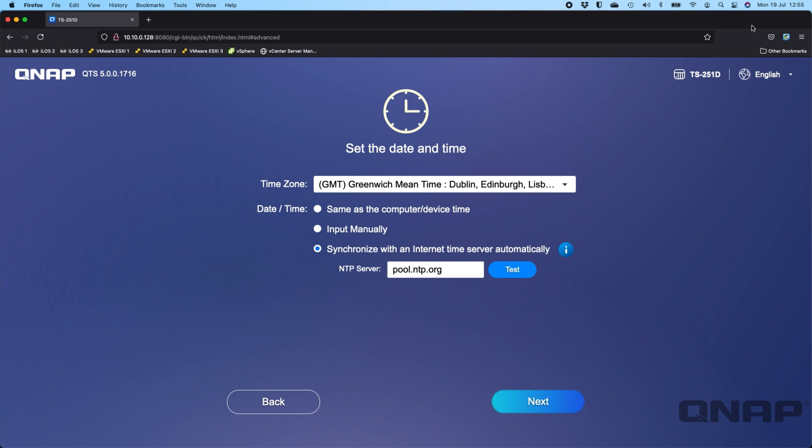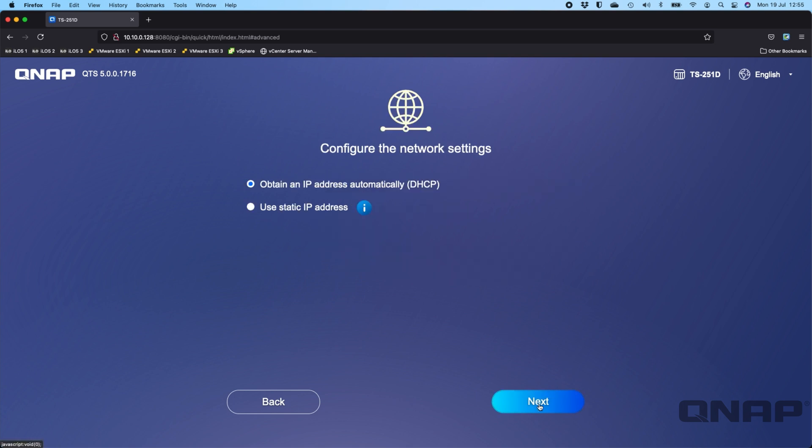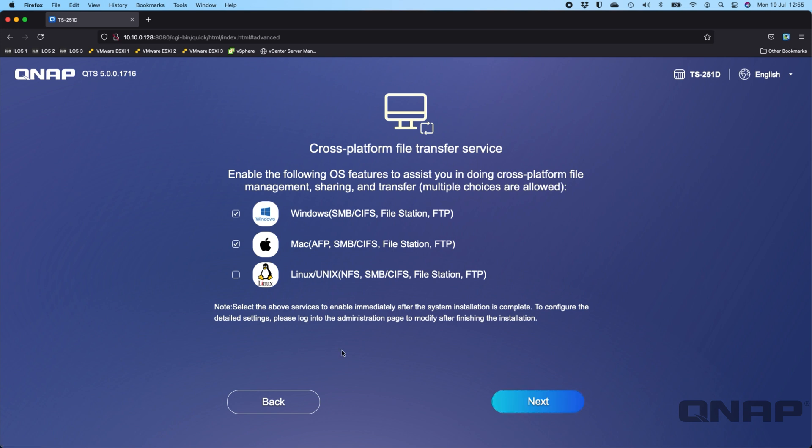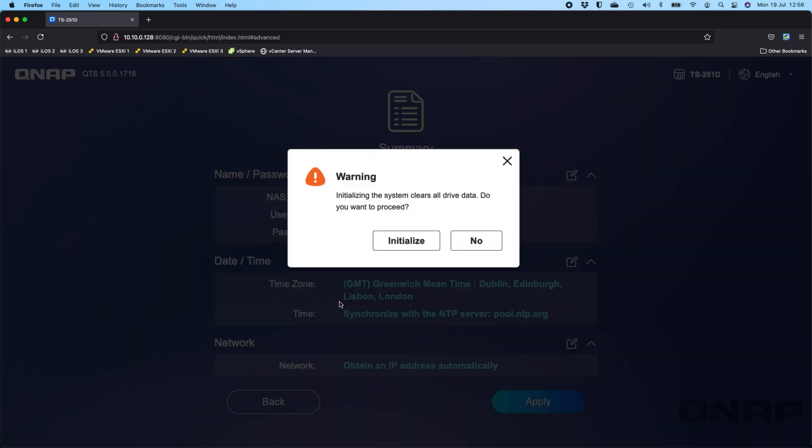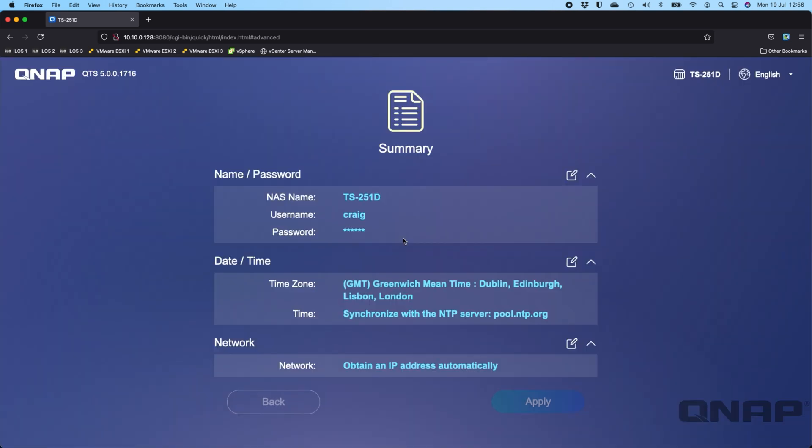I'll click next and you can set static IP addresses — I'm leaving it on 'obtain automatically,' but if you're doing port forwarding or VPN tunnels you'll want a static IP. Next it asks which file share services to enable — this can be changed at any time later. By default Windows and Mac options are enabled, enabling SMB and AFP. I'm going to disable AFP since Macs now have full SMB support. Then click next for a summary of all options, and click Apply.